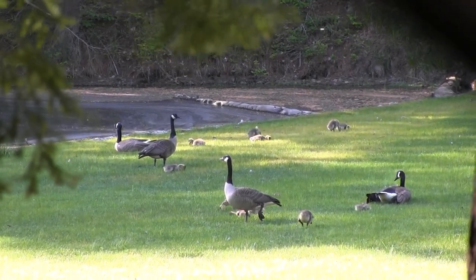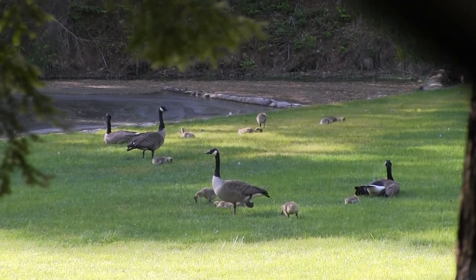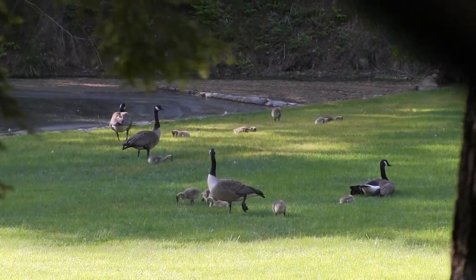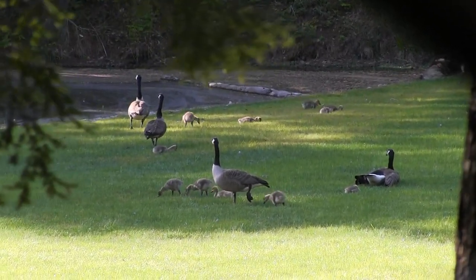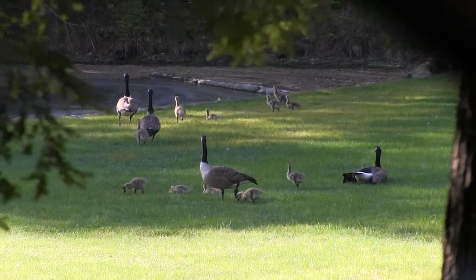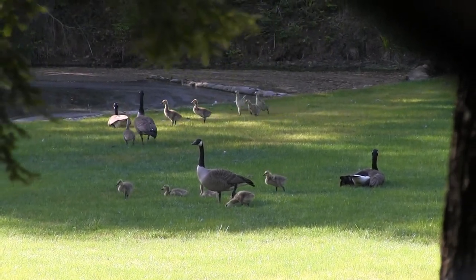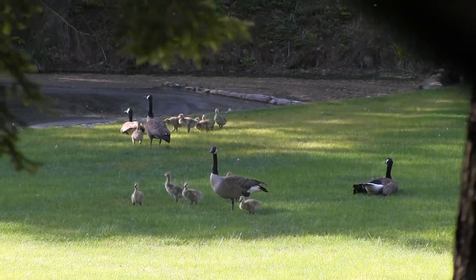Their favorite food on land is grass, but they will also eat seeds, berries, insects, and worms. There's definitely some kind of communication method going on between the adults and the goslings — it seems to be based on body language. The adults seem to be able to signal an alarm without making a single sound, and then switch it off again just as fast.